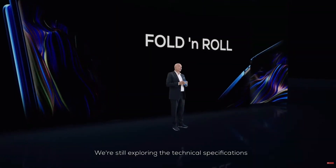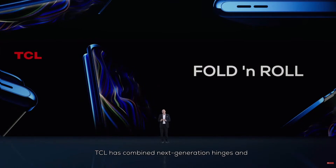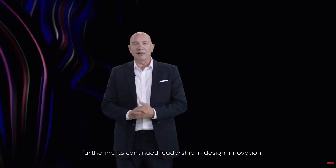This is a true 3-in-1 device. We are still exploring the technical specifications, but most importantly, TCL has combined next-generation hinges and mechanics not yet seen in a single device before, furthering its continued leadership in design innovation.